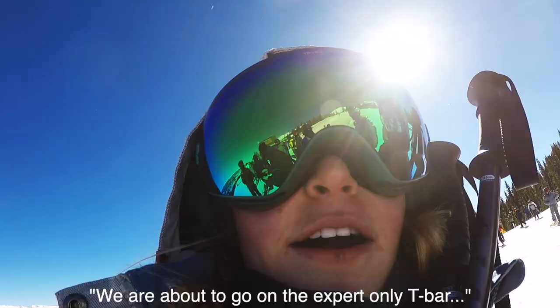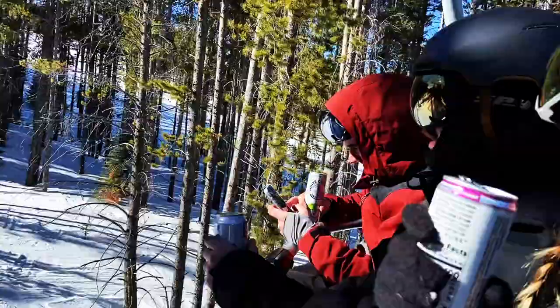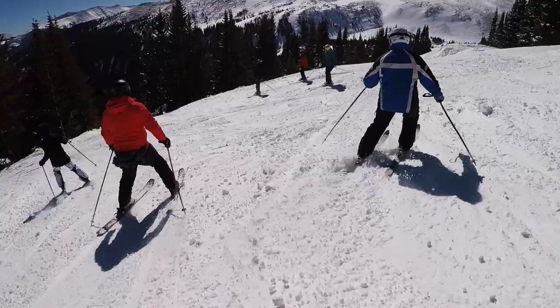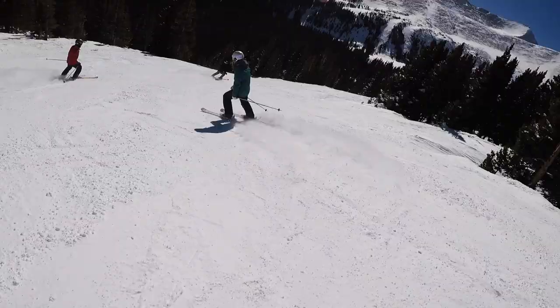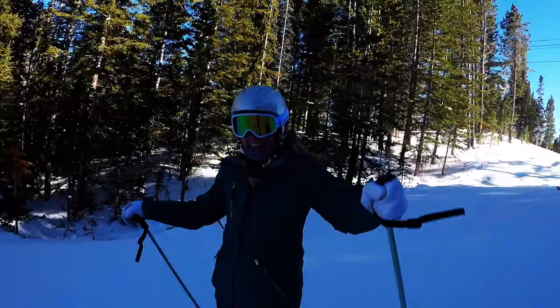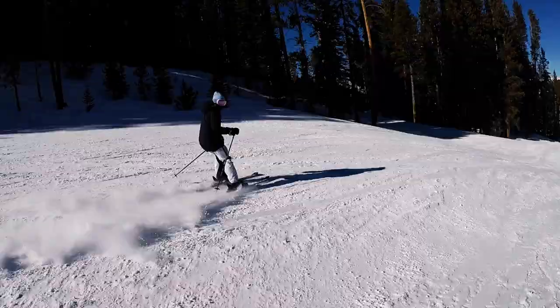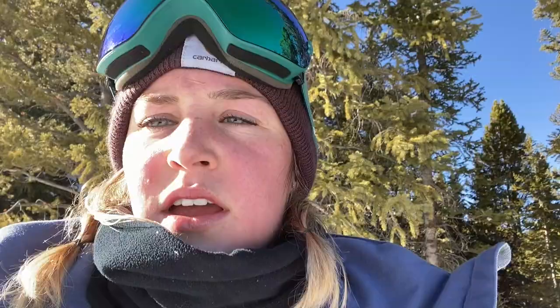We're about to go up the expert-only run, so wish us luck. We got off trail and ended up getting stranded in like 12 feet of snow and had to climb up three different hills. We now have half an hour left to ski before the mountain closes — so cheers to almost getting stranded on the mountain!